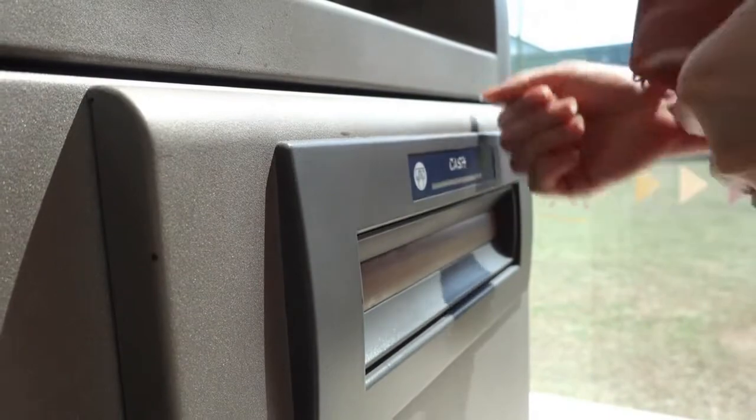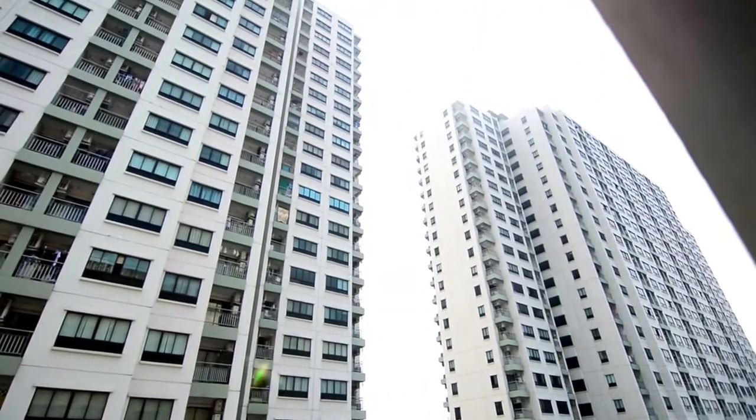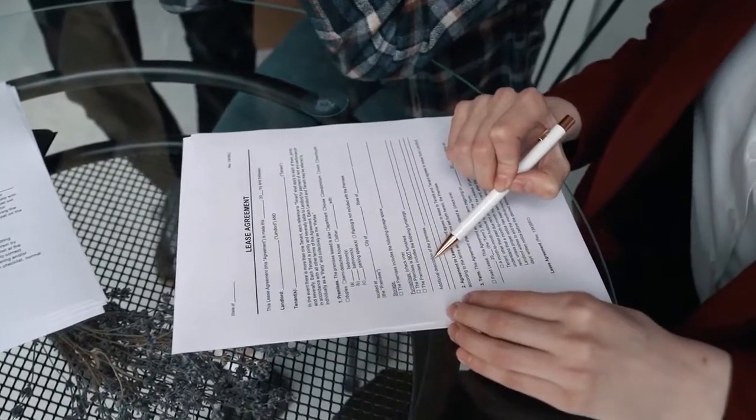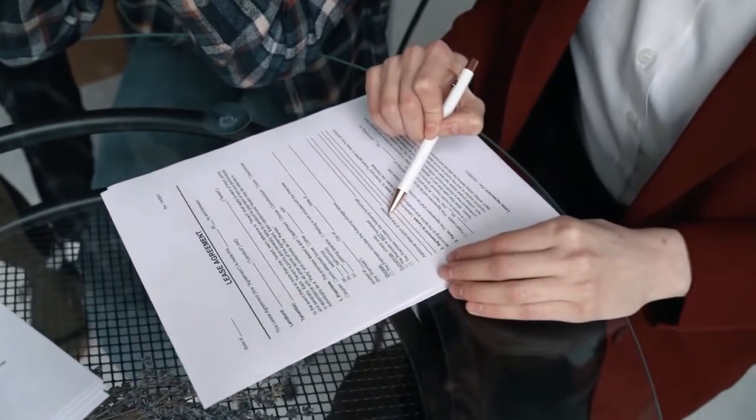Thus, unless you're investing in multiple units or a brand new development, you will need to pay the remaining costs after the initial deposit. This will change ever so slightly if you're entering into a leasehold agreement.